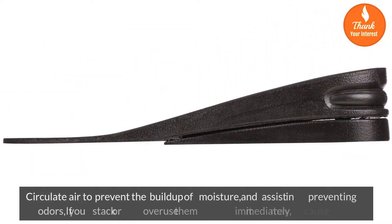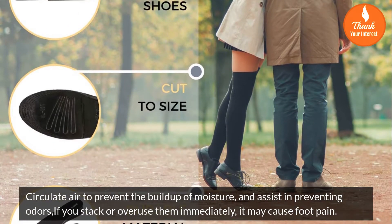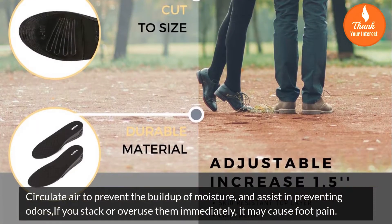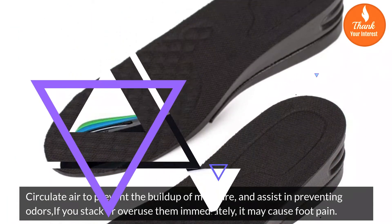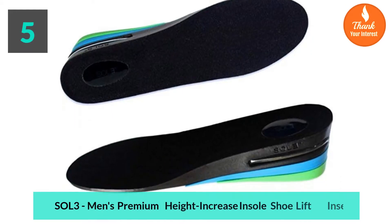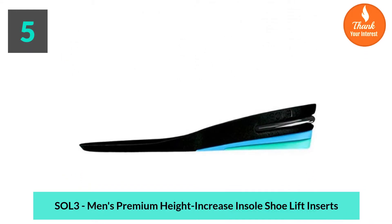Circulates air to prevent the buildup of moisture and assist in preventing odors. Note: if you stack or overuse them immediately, it may cause foot pain. Number 5: Sol 3 men's premium height increase insole shoe lift inserts.